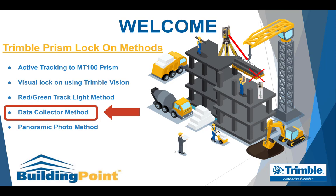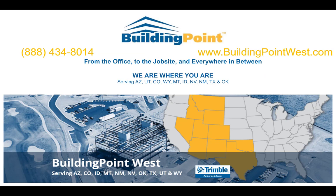Before we jump into that, I just want to tell you this video is brought to you by Building Point West. If you want to learn more about FieldLink Office and Robotic Total Stations, please reach out to us at the number above.